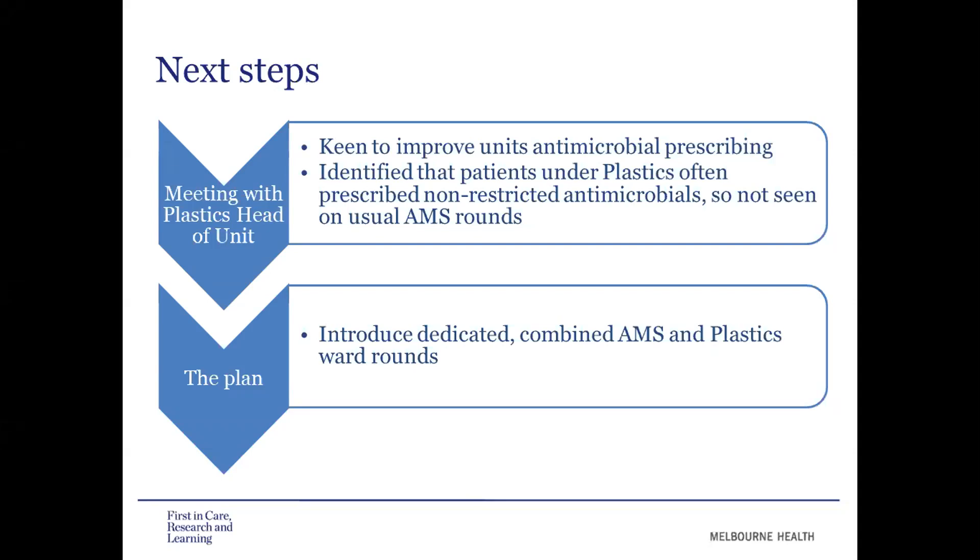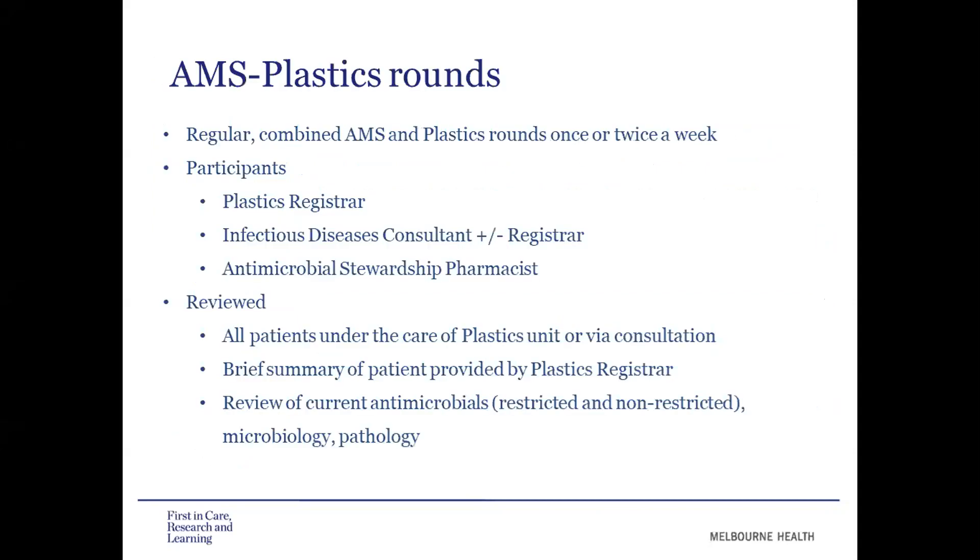We discussed this with the plastics head of unit, who was very keen to improve the unit's results. We identified that a key limitation of our current AMS round setup was that patients under the plastics unit were often prescribed non-restricted antimicrobials, so they weren't seen on our usual AMS rounds. Our plan was to introduce dedicated combined AMS and plastics ward rounds. These combined rounds were arranged at regular times, either once or twice a week, involving the plastics registrar, our infectious diseases consultant plus registrar when available, and the AMS pharmacist.